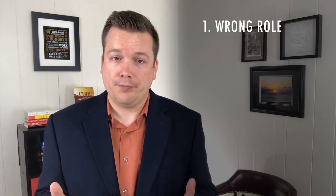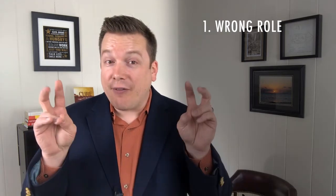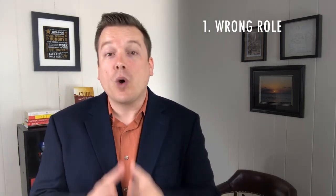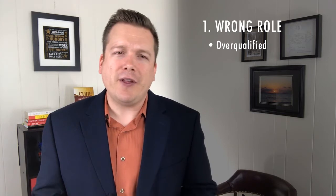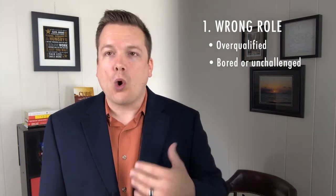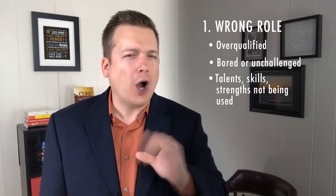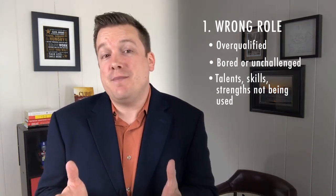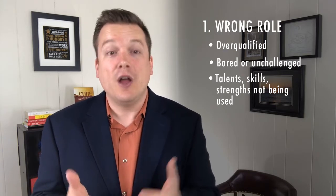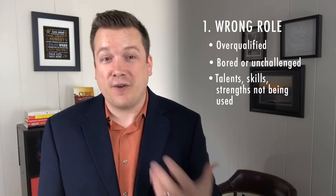Another reason your employee may be underperforming is that they are in the wrong role. When I worked for a large academic medical center, I had people all the time asking me if I could help them get their foot in the door. They were willing to take entry-level jobs despite being grossly overqualified for them. Maybe this is the case with Janet — maybe she's bored or unchallenged, and the talents, skills, and strengths she naturally possesses aren't being utilized in this job. We all know that plants that aren't thriving often need to be moved to different soil or a different container to thrive. The same thing is true for people. You might have a case of a good person being a bad fit for that job.